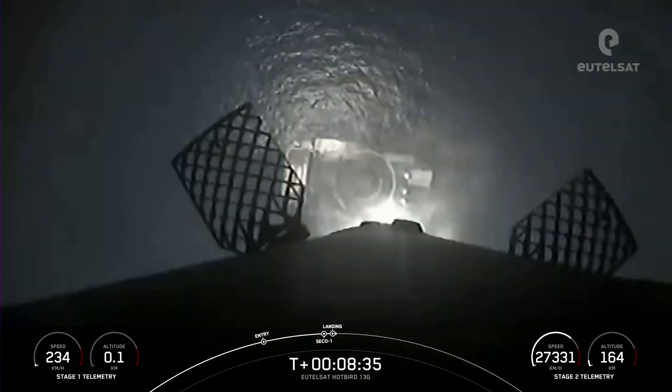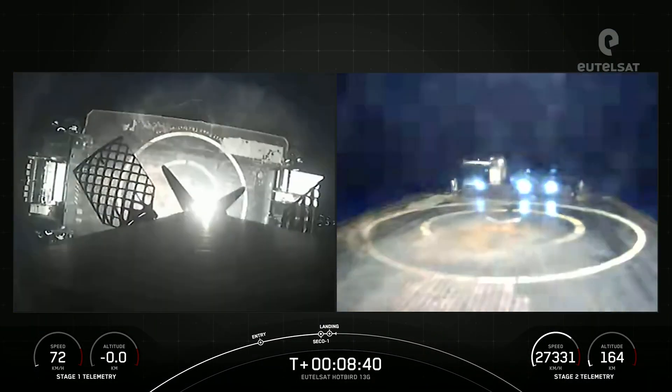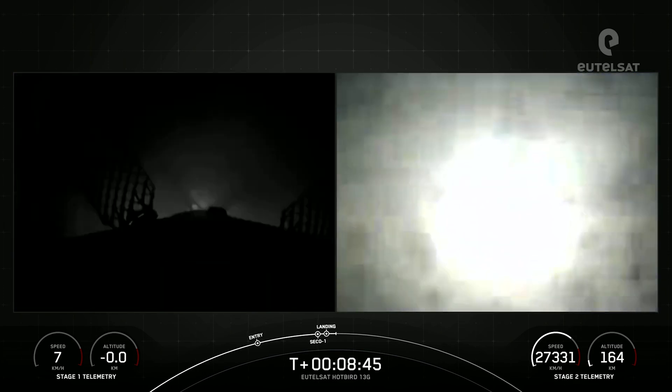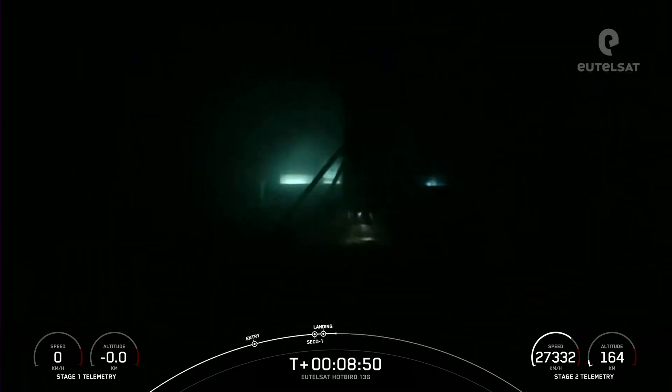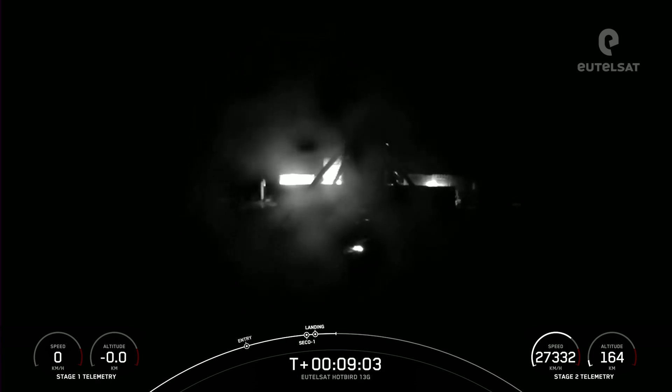Let's watch as Falcon 9 touches down on Just Read The Instructions. Landing leg deploy. Nominal orbit. Stage one landing confirmed. Falcon 9 has touched down on Just Read The Instructions. This landing marks SpaceX's 150th recovery of an orbital-class rocket, including first stage landings for Falcon 9 and Falcon Heavy.